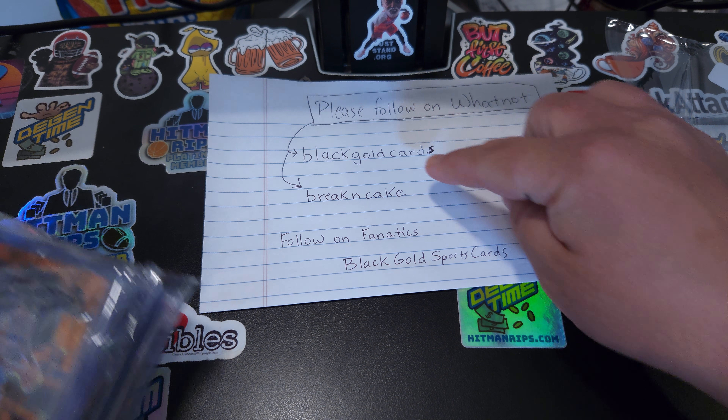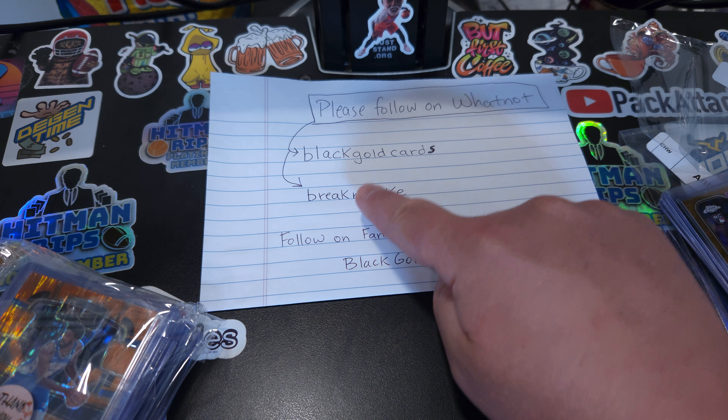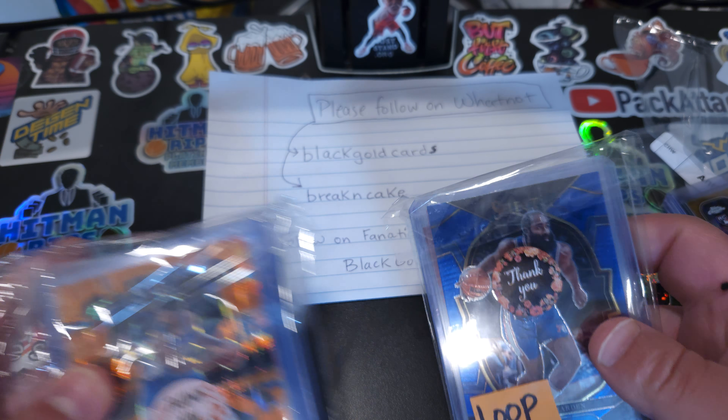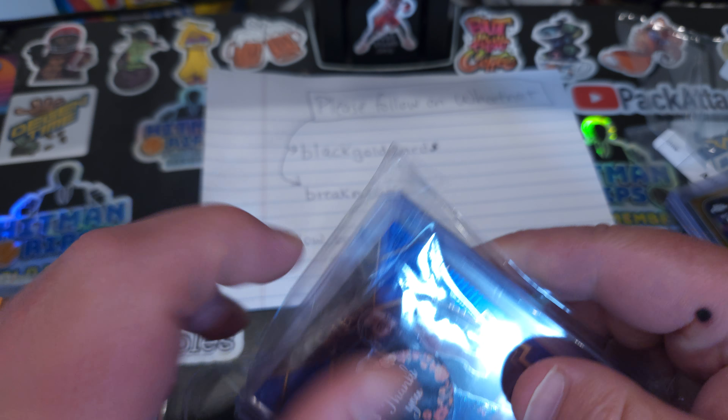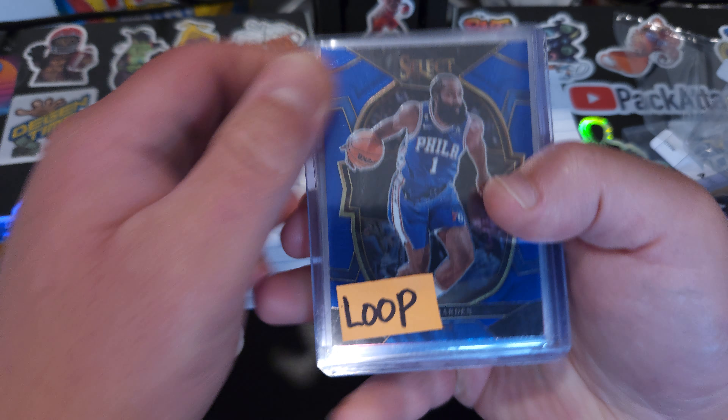On Fanatics, it's Black Gold Sports Cards — please go ahead and follow them. And then on Whatnot, Break N Cake, spelled out as Break, the letter N, Cake. We got into some basketball, got a couple of different teams, super cheap. Does an awesome job.